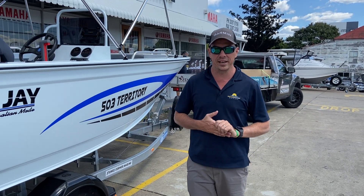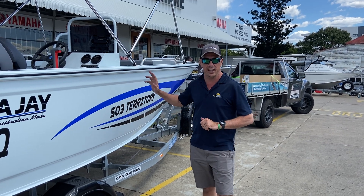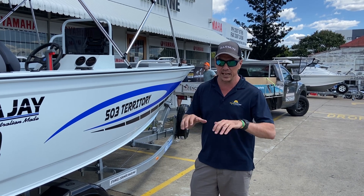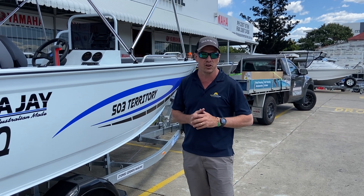G'day, James Cullen from Stones Corner Marine. Today I want to show you the CJ 503 Territory, and in particular the Leisure Deck. The Leisure Deck is a new option from the CJ factory which certainly adds a little bit of comfort and a little bit more family appeal to what's known as a very good fishing boat.